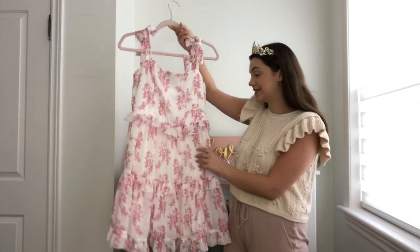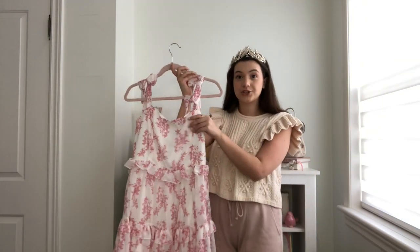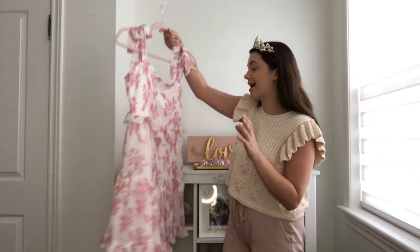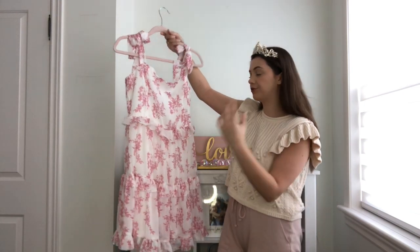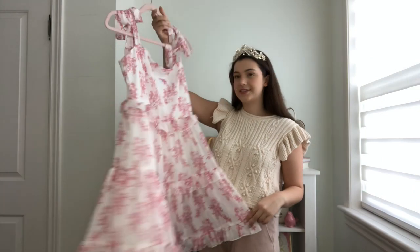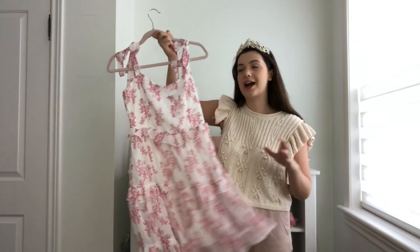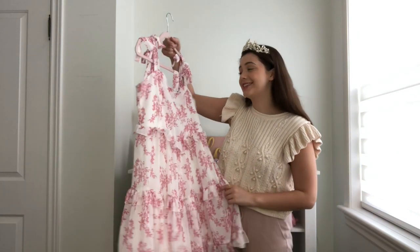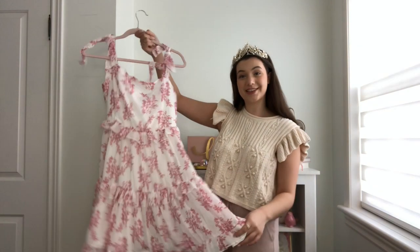This next dress actually feels like even better quality than the first — it's super soft especially on the inside, this is probably going to feel so good on. I absolutely love the pattern: it's this really pretty almost floral pattern with little pink leaves. It's got those frills, super flowy, it kind of reminds me of a garden fairy dress. I love these little tie-up details on the sleeve.